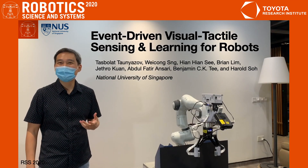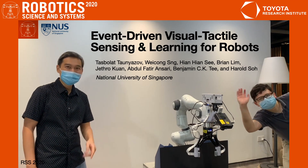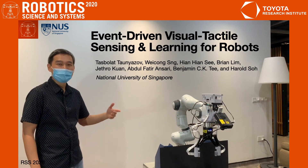Hi, I'm Harold. Welcome to the Robot Living Studio at NUS, virtually of course. Here with me are Tuskulite and Weichong, two of my fellow co-authors, a safe distance away. And this is Frankie, our robot arm.